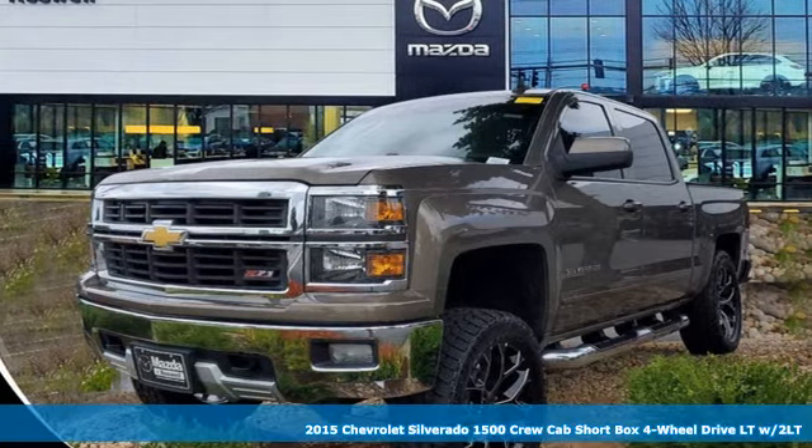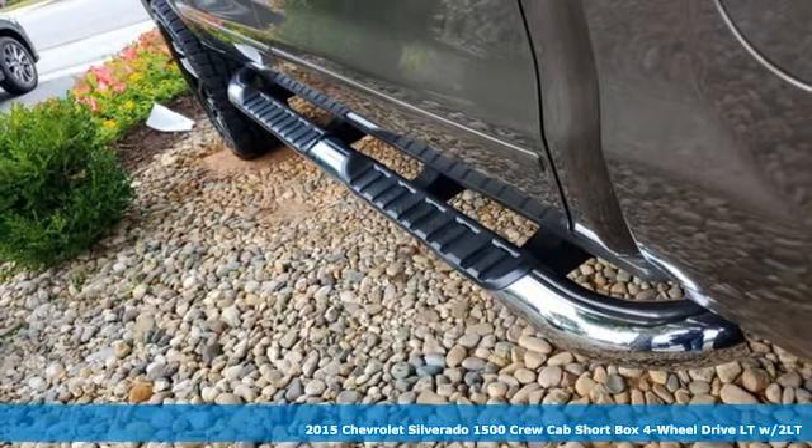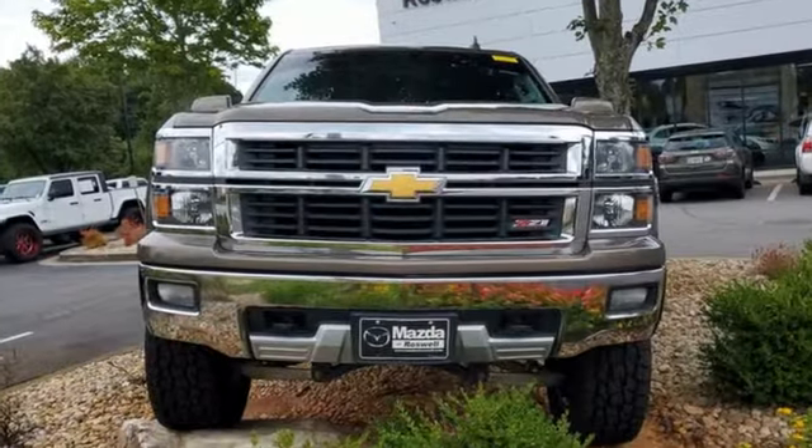It's a 2015 Chevrolet Silverado 1500. When your livelihood depends on whether your truck can handle the load, this is the one to buy. And with features like these, every drive is a pleasure.